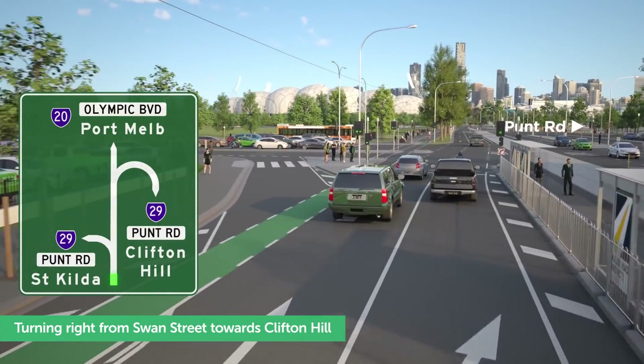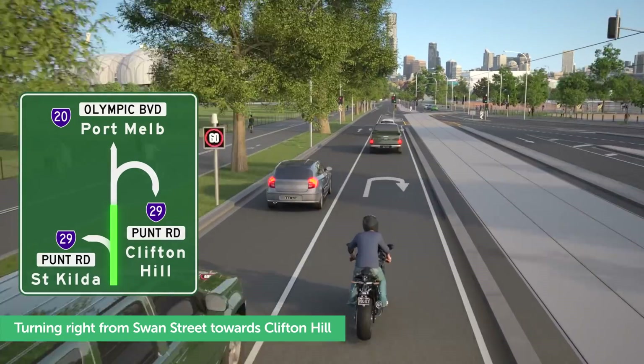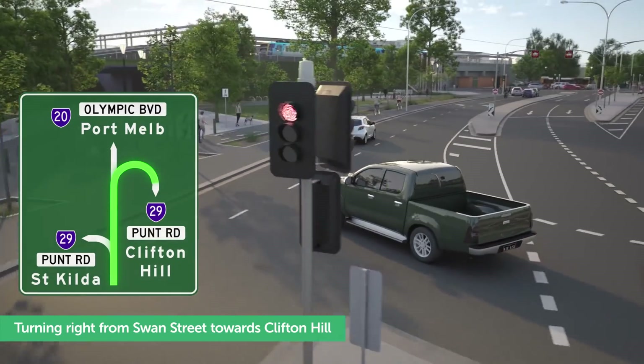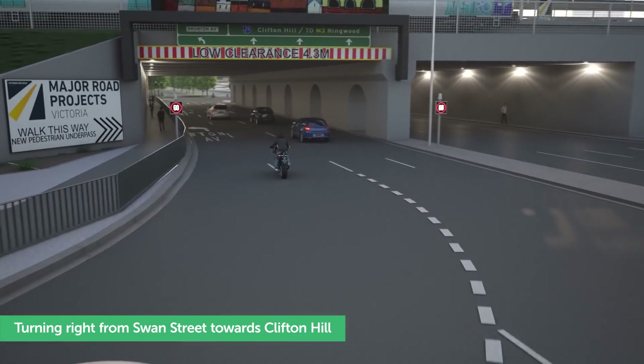To turn right from Swan Street to Punt Road, you'll use a P-turn. Use the right lane to go straight through the Punt Road intersection, turn right into the outside lanes, and turn left onto Punt Road towards Clifton Hill.